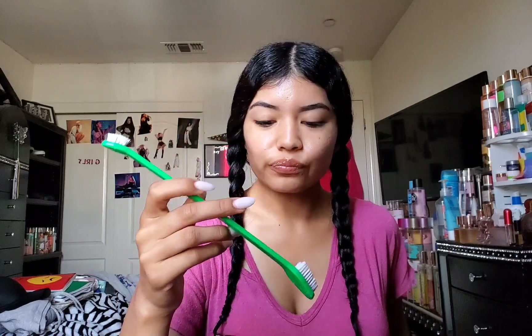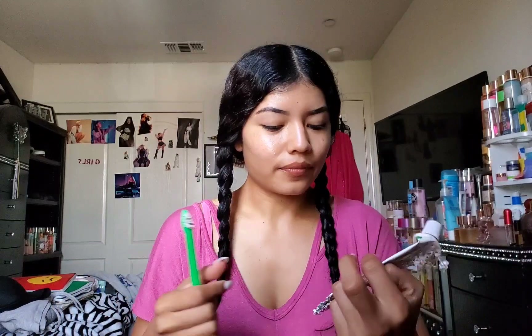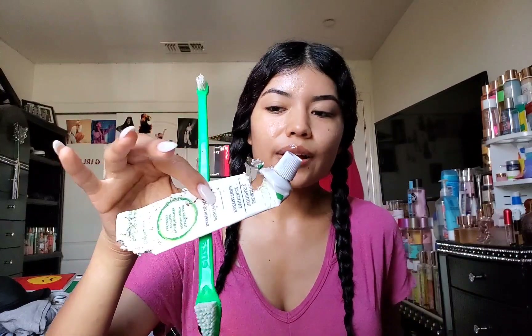Bella finished her toothbrush — excuse the hair in there, but it's really old. She finished it because she finished her toothpaste. My puppy chewed up the toothpaste tube when it was in the empties pile, so it wasn't supposed to look like that. The toothpaste is something the vet doctor gave us. She did finish it, so she got a new toothbrush now and new toothpaste.